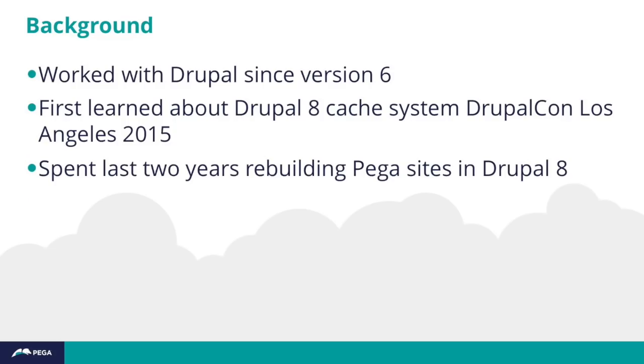A little background about me. I've been working with Drupal since version 6. This is my ninth DrupalCon, which is kind of bonkers, but my first time ever speaking. So keep that in mind as we go forward.